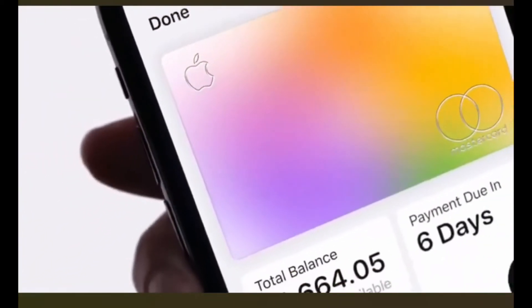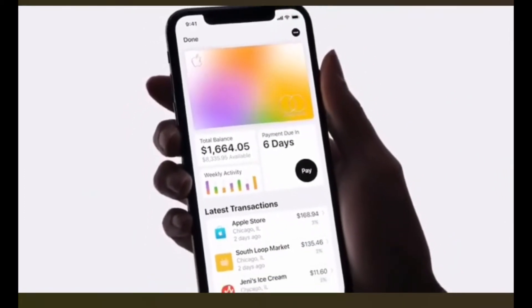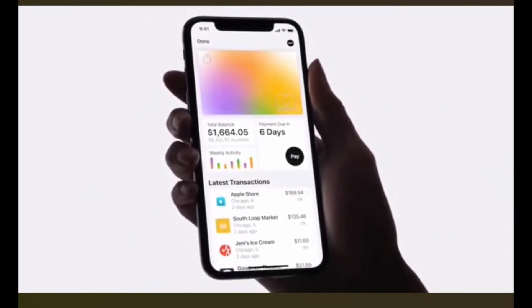As we all know, Apple is the king of marketing because no one can beat their marketing strategy. When the Apple Card was introduced to the audience at the keynote, everyone went almost crazy. It was a bit funny, but it was because this was the only truly innovative thing launched at the whole event.